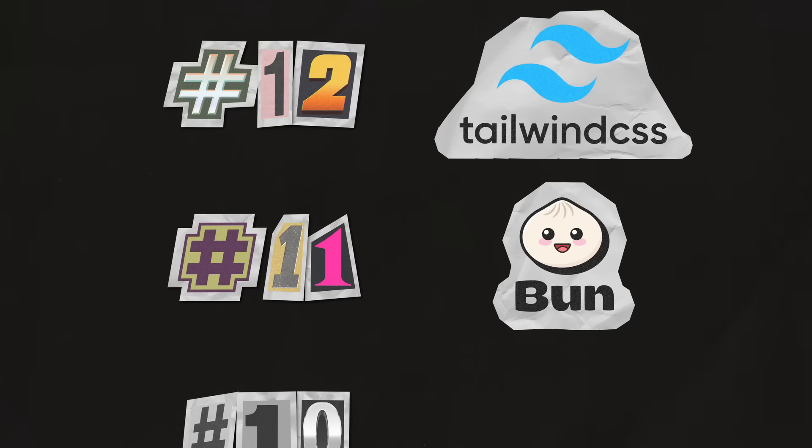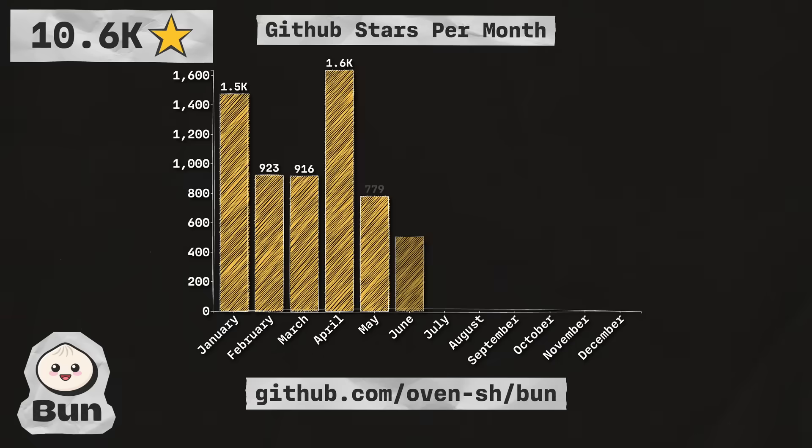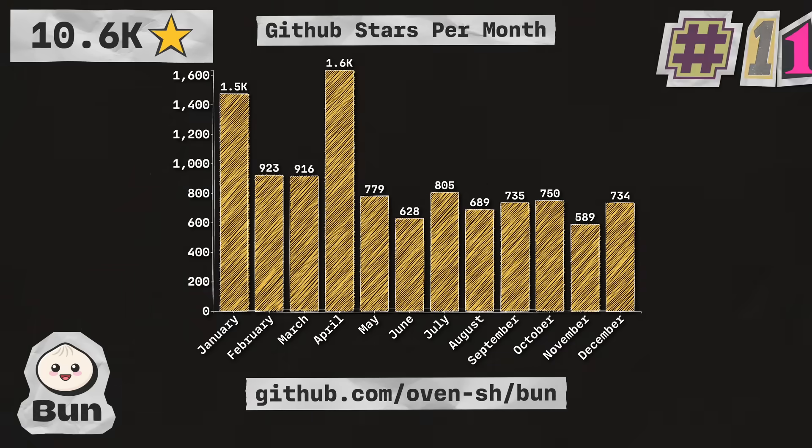Next up is Bun, an all-in-one toolkit, bundler, package manager, and runtime for JavaScript. With 10.6 thousand stars, they're coming in at number 11 in the list.